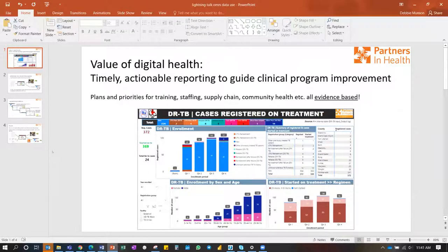As part of their strategic planning, they've been talking with their clinicians and improving understanding of the way clinicians want to use EMR data. Clinicians know data is being collected and they really want timely, actionable reporting to guide their work in clinical and program improvement. They're not always able to align priorities for training, staffing, supply chain management, and community health around the evidence from the data.